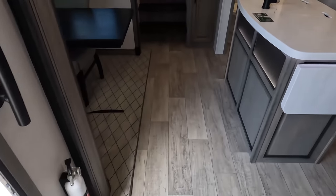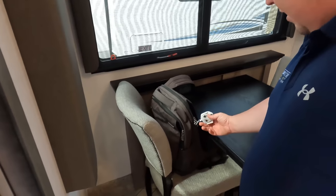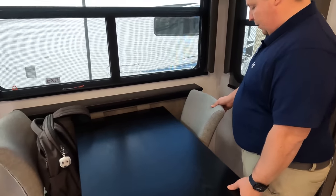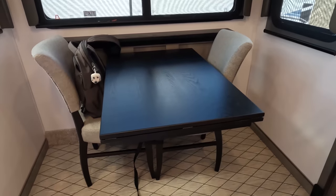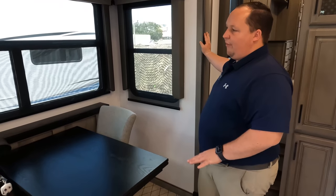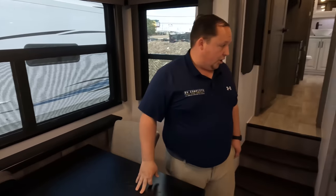Coming down here to check out this dinette area — huge dinette. It's a very nice dinette here. They do have the legs tied down since the unit is about to go to a show, so we're not going to unstrap it. Nice flooring material — it's not carpet. So many times manufacturers are putting carpet in. The dinette is big enough. You've got daytime shades, privacy shades, and Vanna White lights right there.